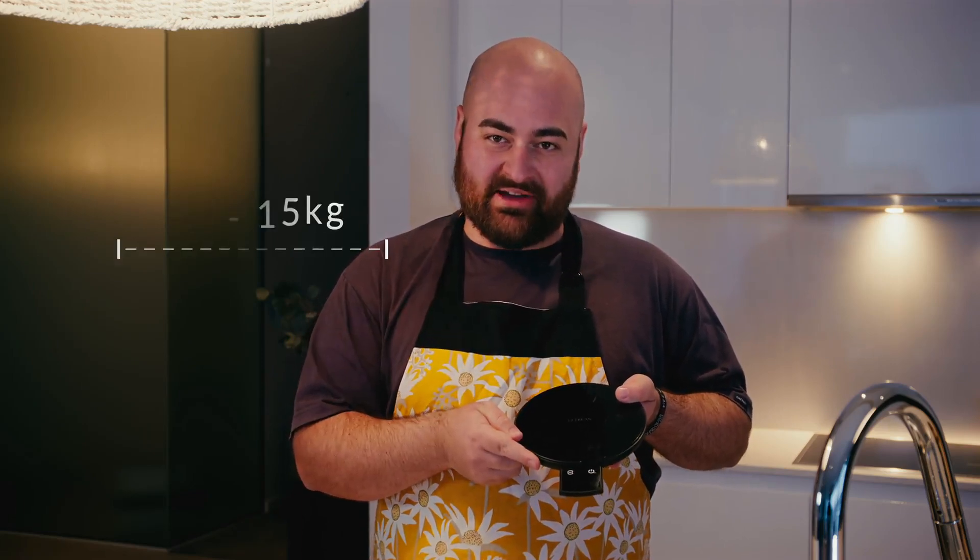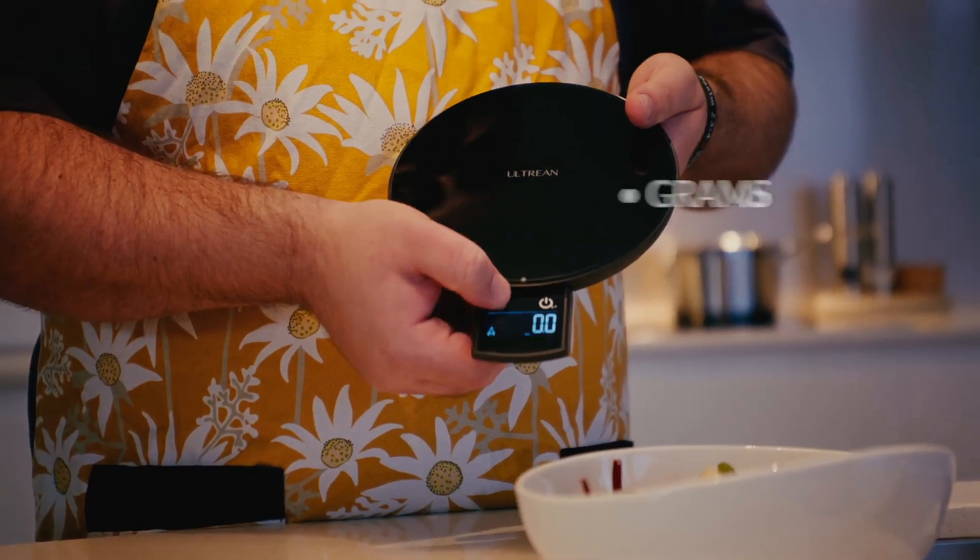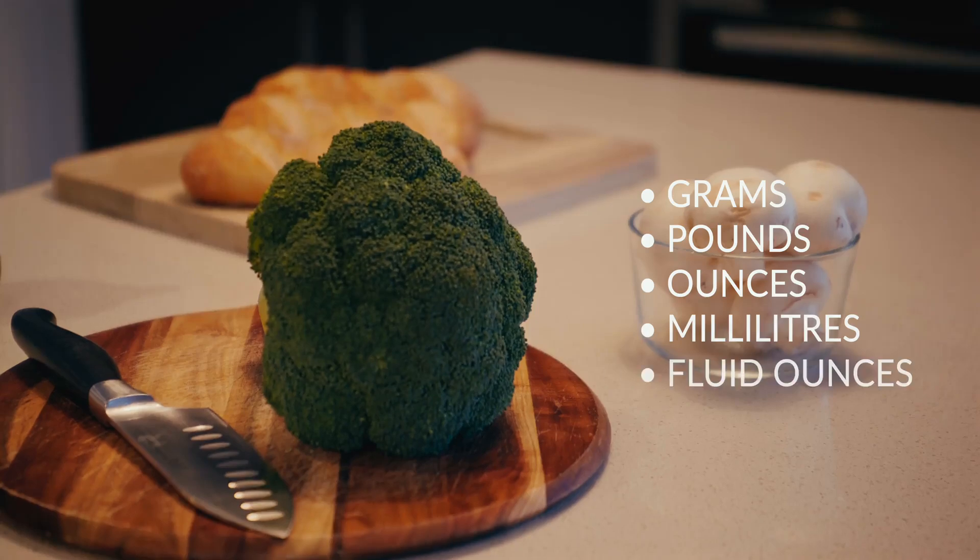With a tempered glass top, hidden touch buttons, and a four-sensor platform, it measures from one gram up to 15 kilograms with lab-grade accuracy. Six unit options — grams, pounds, ounces, milliliters, and fluid ounces for both water and milk — keep every recipe on point.